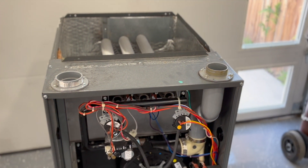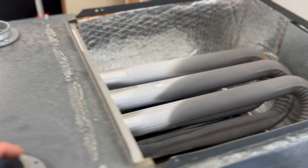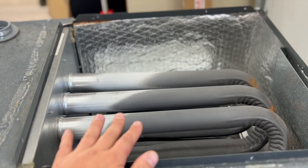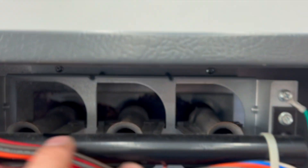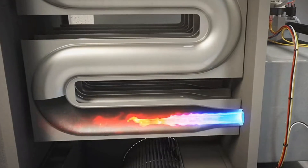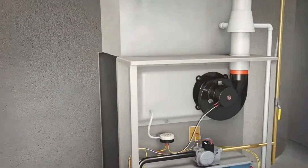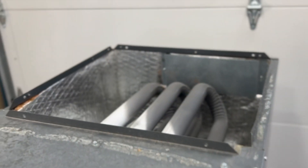This is a gas furnace that we just removed from a customer's home to do a replacement on, and as you can see right here on the top, this is what's called the heat exchanger. The purpose of the heat exchanger is that when your gas furnace turns on it will send flames through the burners, which are directly attached to these tubes. The flame runs straight through these pipes and comes out the exhaust, then it's vented out the outside of your home.